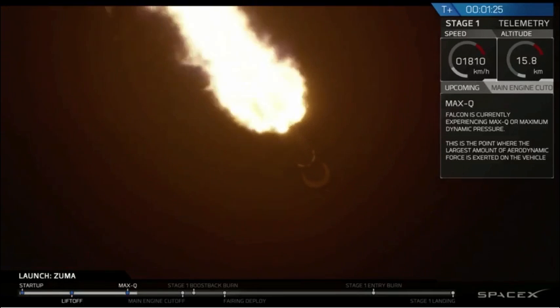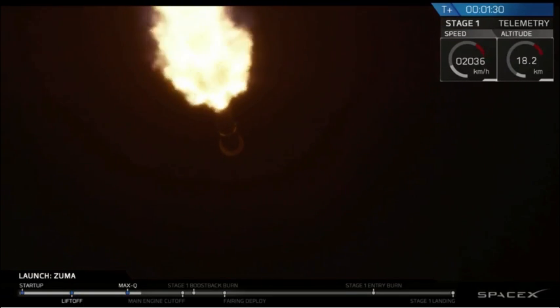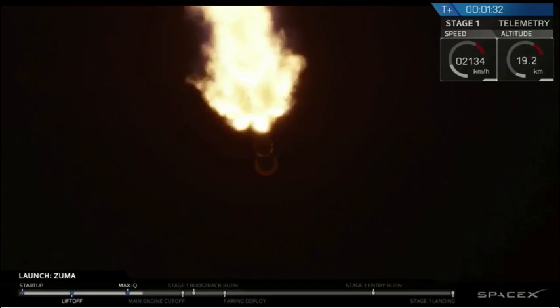Now, we're going to go through four events here in rapid succession, and those are in order: MECO, Stage Separation, SES-1, and the Boost Backburn.